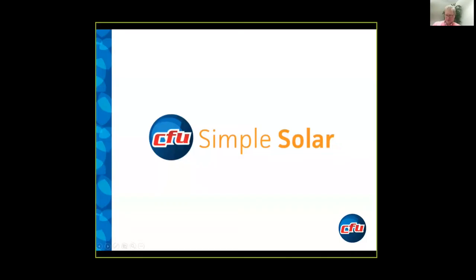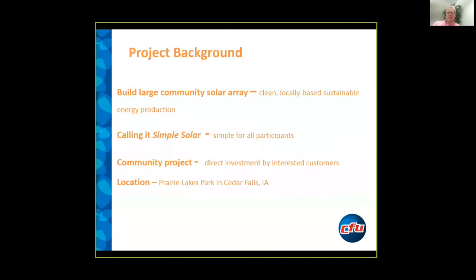Our particular project — we happen to find the phrase Simple Solar pretty catchy for the type of project that we are trying to promote in our community. We also, just like other communities in Iowa, had received a lot of interest from a variety of customers in clean, locally-based energy.